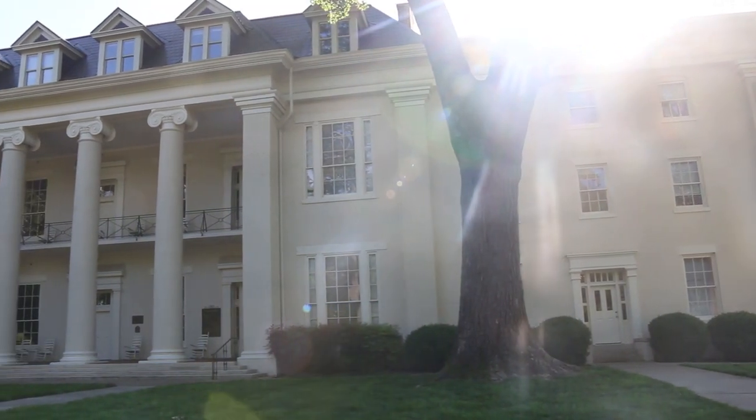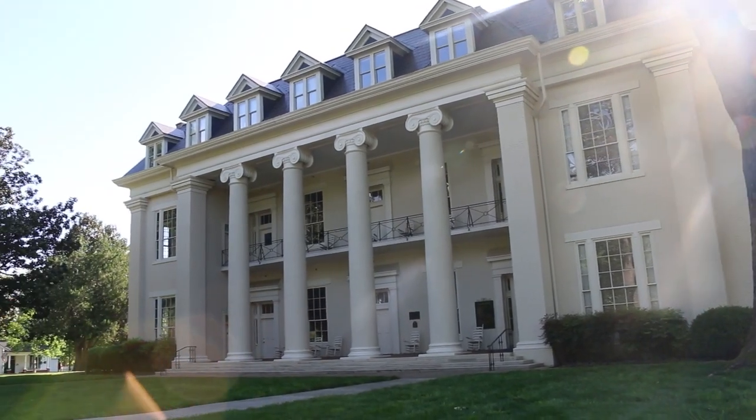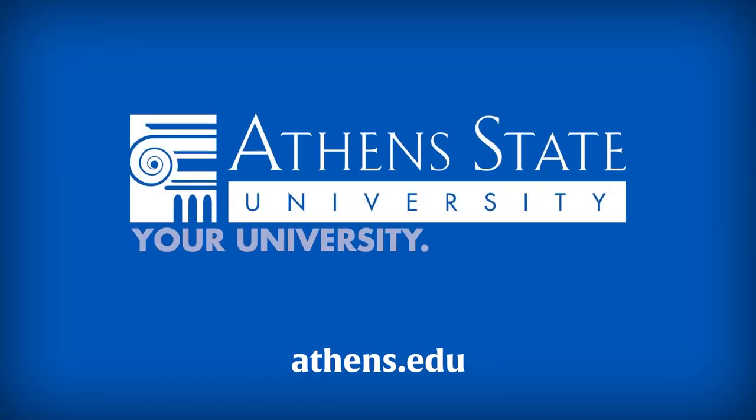Together, we can stop the spread of COVID-19 and ensure a safe campus environment this fall. Stay safe and remember to wash those paws!